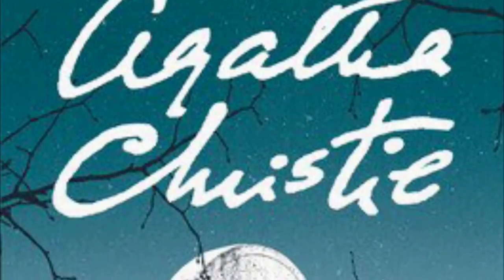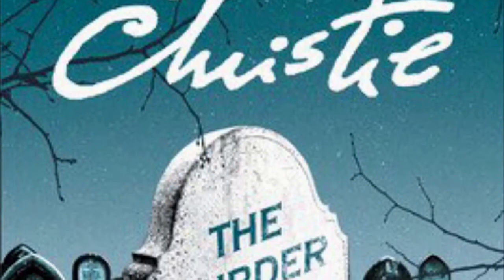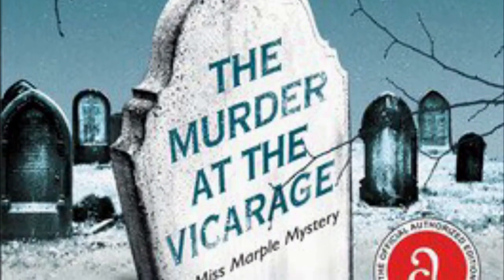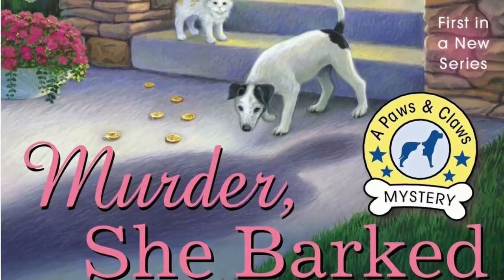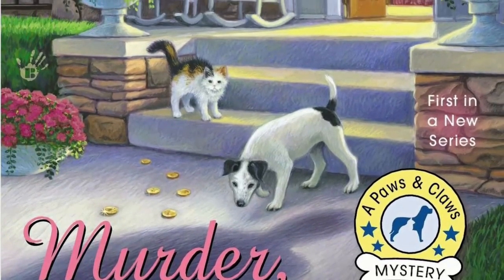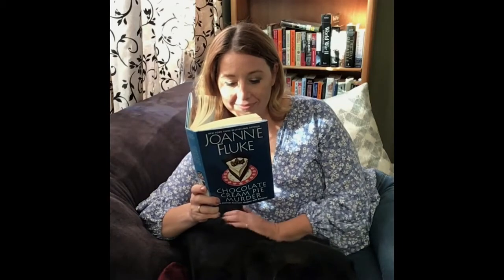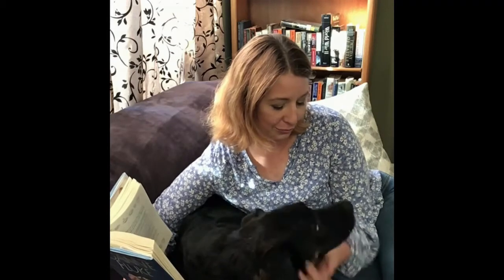Starting with Agatha Christie's Miss Marple series in the 1930s, cozy mysteries have become more popular than ever in recent years, with many authors like Joanna Fluke, Rita Mae Brown, and Donna Andrews taking up the mantle. But these books aren't claws for alarm. Cozy mysteries usually contain very little violence, bad language, or dark subject matter, and are often humorous in nature. Getting into a cozy mystery while snuggled against a furry friend like Zeus is the perfect recipe for a doggone relaxing time.